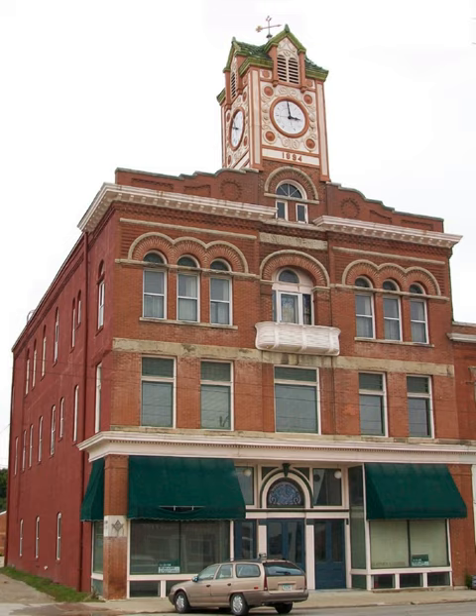The Masonic Temple is a historic building located in Stewart, Iowa, United States. The Des Moines architectural firm of Merrill & Smith designed the building in a combination of the Romanesque Revival and the Colonial Revival styles.